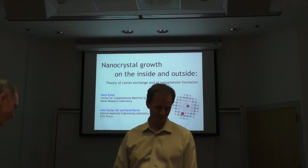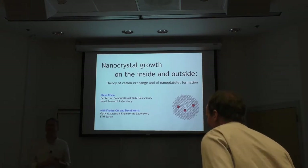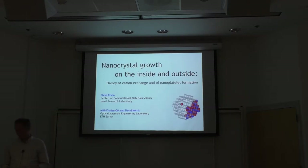Well, thank you, Matt. I haven't known Matt very long. He did come to NRL a few months ago to give a very nice seminar to us, and we discovered we have some very common and broadly overlapping interests. I hope to give a talk today that touches not just Matt's interests, but also interests that many of you might have too. It's kind of a mix of chemistry and physics.